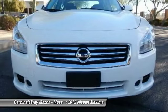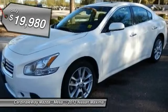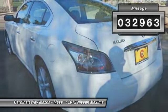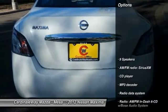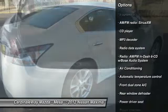The 2012 Maxima offers elegance with an edge. The spacious interior provides refined comfort for up to five passengers. Advanced technologies such as Nissan Intelligent Key and Push Button Ignition offer convenience and control, and is priced below $20,000.